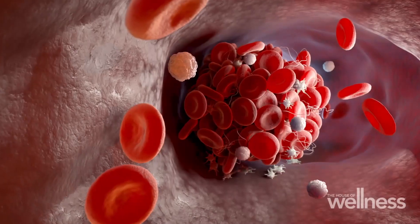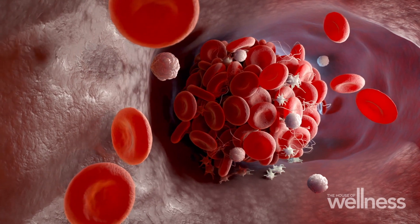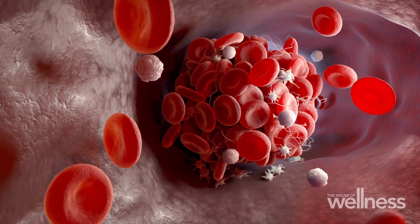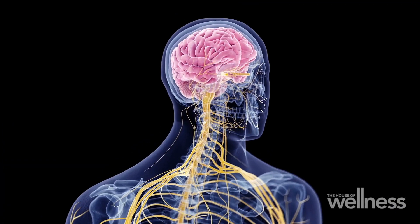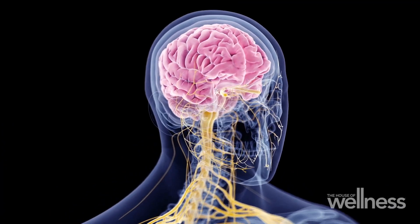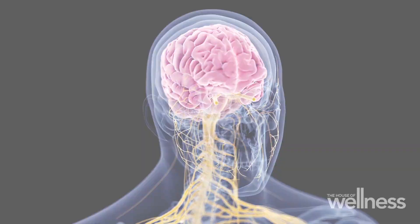Stroke is very common in the community and it's caused usually by two problems. The majority are caused by blood clot, which blocks blood to the brain or parts of the brain. The other type, which is less common, is due to a bleed in the brain, and when that occurs, that can be a very serious problem. So one of the most important things is to work out what type of stroke, and that influences how you treat the condition.